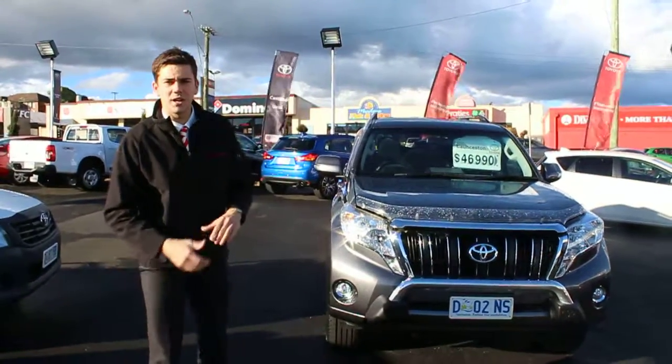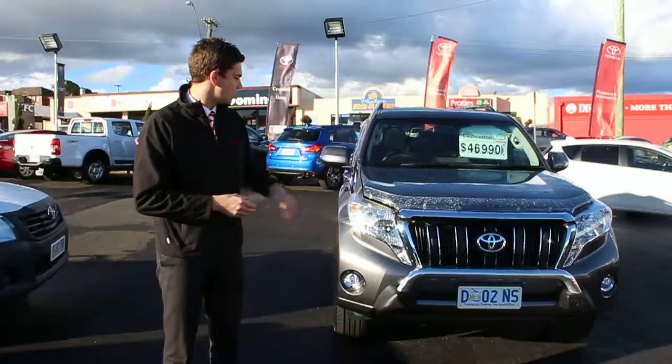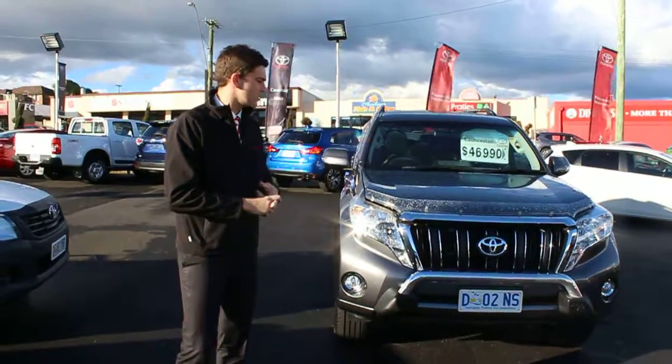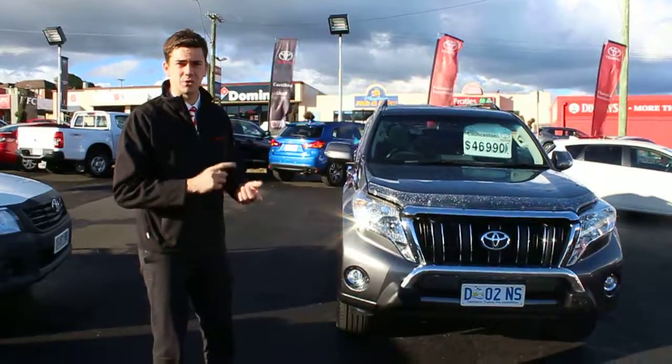G'day Andrew, Parker from Launceston Toyota. Thanks very much for your phone inquiry on a 2013 Prado. I thought I should do quite a bit of a walk-around video of it, just so you can have a look at the condition of it and just how good it is.